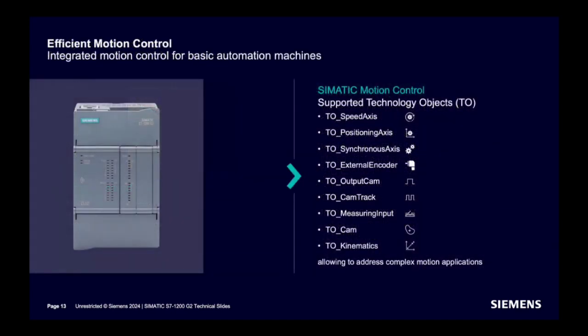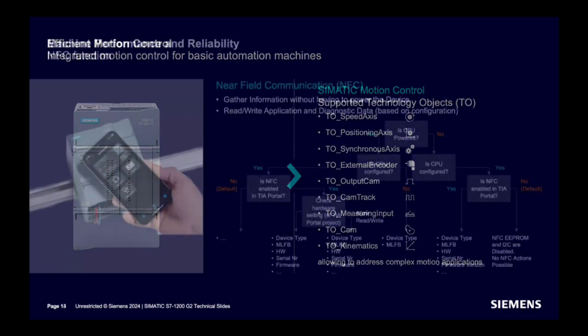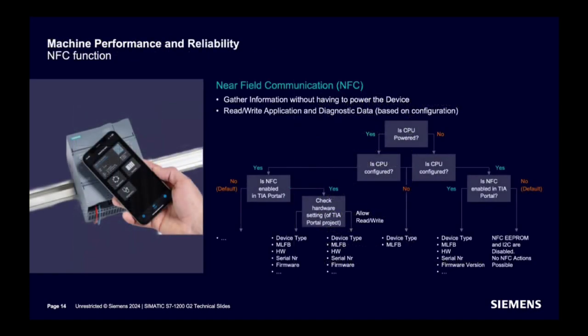Technology objects, as discussed, are supported similar to the advanced controller. A new feature not previously seen in SIMATIC CPUs is NFC. With a tap from an NFC-supported device like a mobile phone, you can access diagnostics data and fetch CPU details. By default, NFC is disabled in the CPU. Even without the CPU being powered, you can still get some basic information.